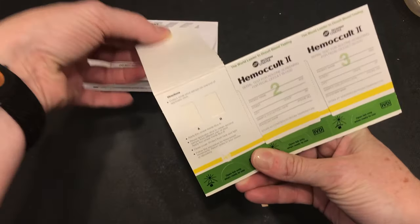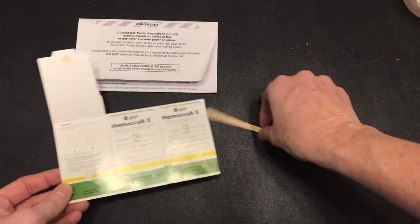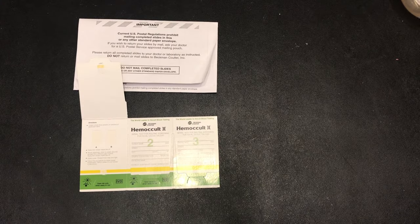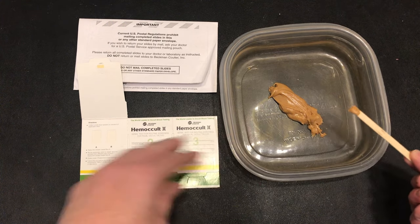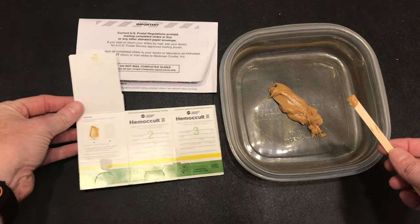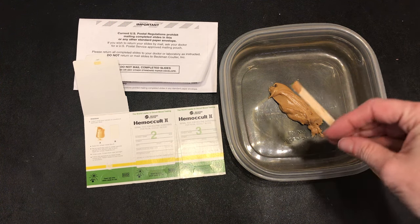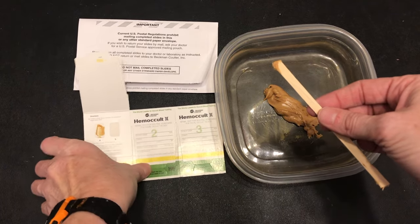Opening up the first testing strip, you'll notice there are two areas labeled A and B — this is where we're going to put our stool sample. Collecting a stool sample will require a dry clean container, and you want to catch the stool before it contacts the toilet water. To demonstrate, I've got some peanut butter here in a clean dry container. Taking the end of your applicator tip, select a small amount of stool from one side and put a thin smear in column A. Then take a second sample from another area of the stool and smear it into column B.